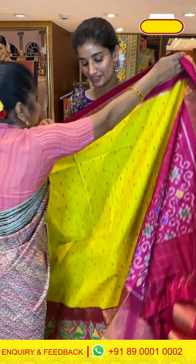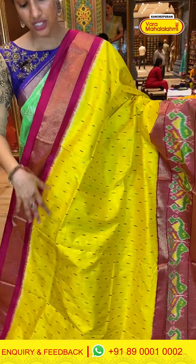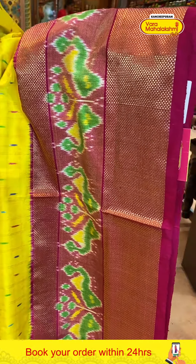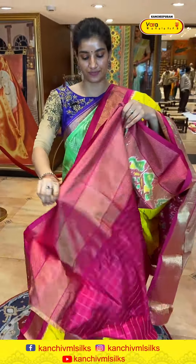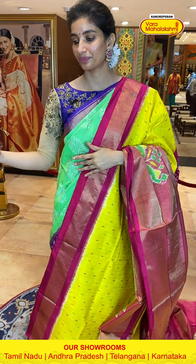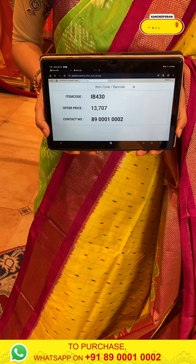Let's see the next saree — this is heavy, with bright yellow and hot pink combination. Checks and multi-color small lines and dots on the body. Very pretty pink color and green color peacocks on the border. Brocade pallu and heavy work gloves — beautiful saree for all kinds of occasions. Code IB430, price ₹13,707. Click a screenshot and send to our number.